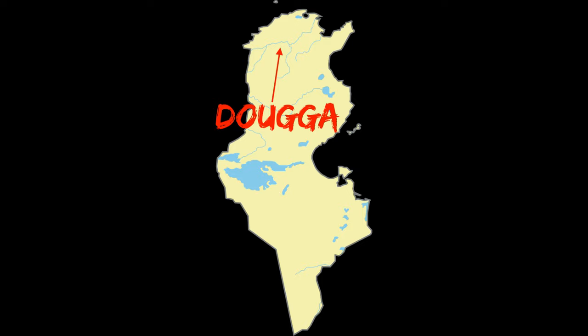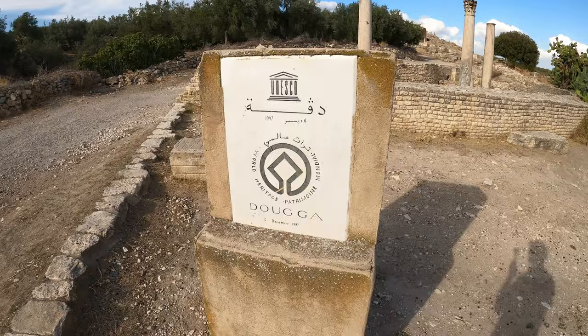Welcome to Dougga, a UNESCO World Heritage Site. Here we are taking off another one of Tunisia's World Heritage Sites. Let's go and explore Dougga.